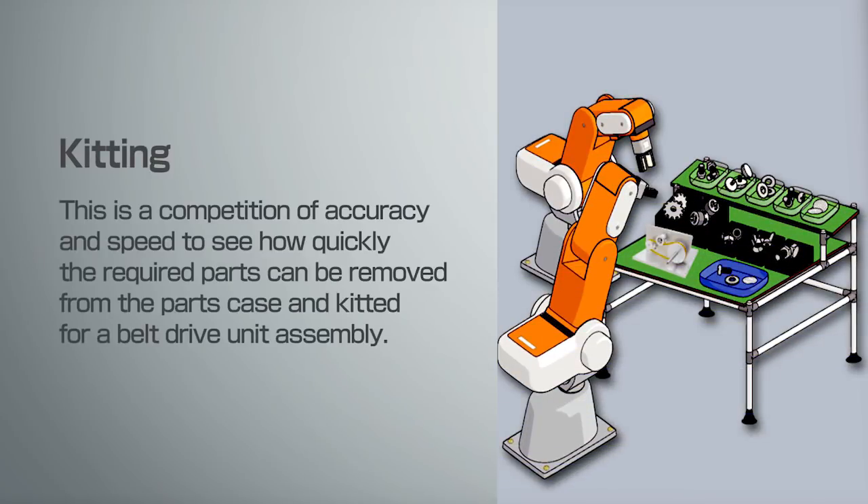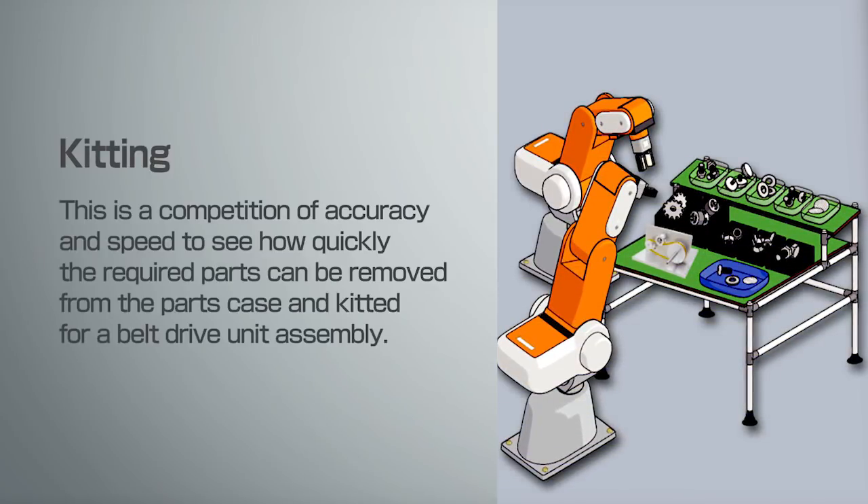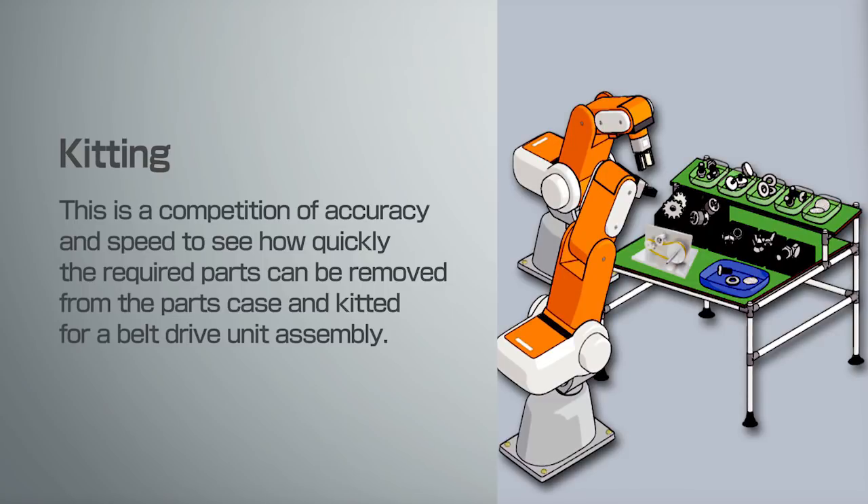Kitting: this is a competition of accuracy and speed to see how quickly the required parts can be removed from the parts case and kitted for a belt drive unit assembly.